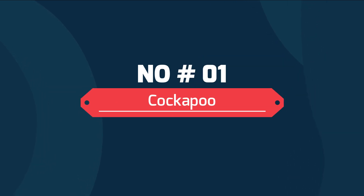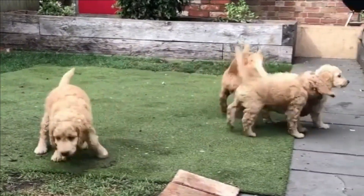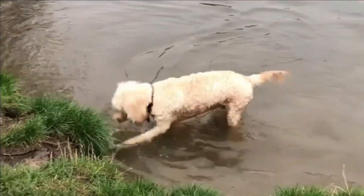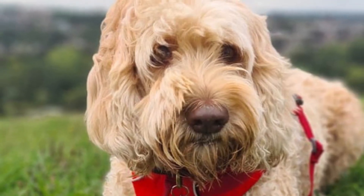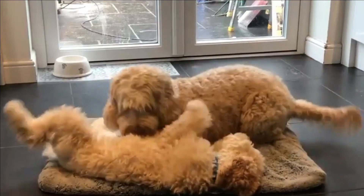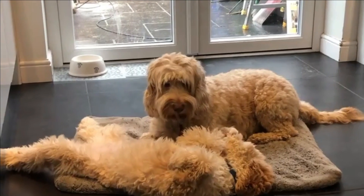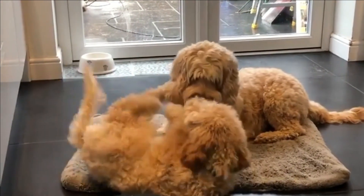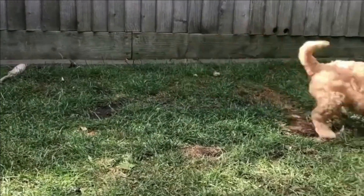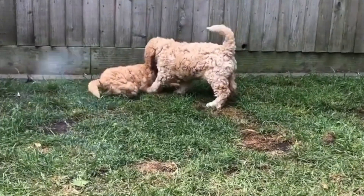Number 1: Cockapoo. A Cockapoo is a dog crossbreed bred from a Cocker Spaniel and Poodle, most commonly the miniature Poodle. The Cockapoo was first bred by designer dog breeders in the United States with the aim of producing a healthy companion dog. He is a great option for families and loves young children, great grandma, and everyone in between. He is a happy-go-lucky pooch who likes to get involved with all the family fun.